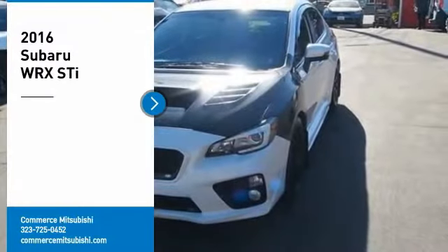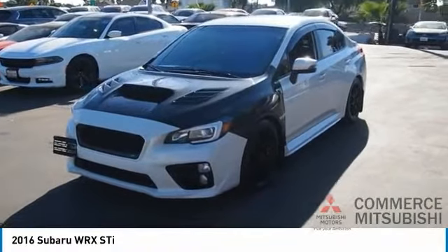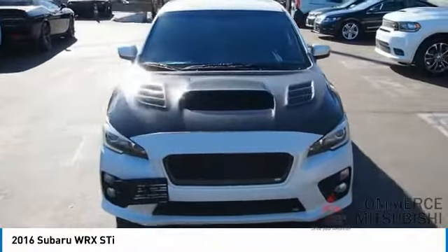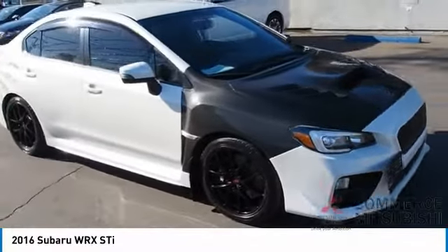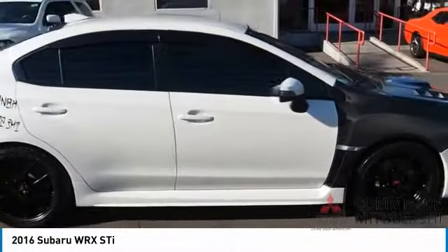We are pleased to show you the 2016 WRX. The Subaru WRX is built with performance in mind. Not only does it provide corner-hugging ability and power galore, but it also provides fantastic fuel efficiency. Plus, you get the dependability that we've come to expect from a Subaru.